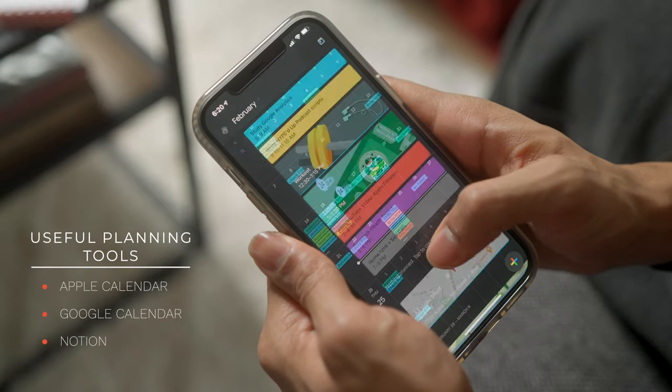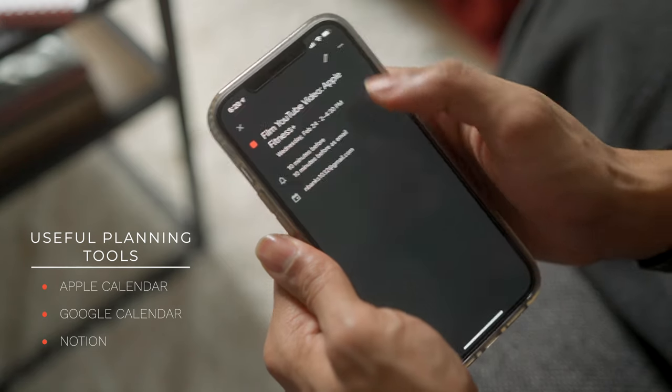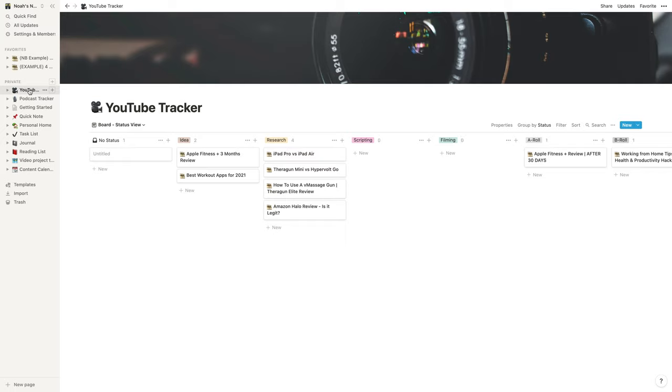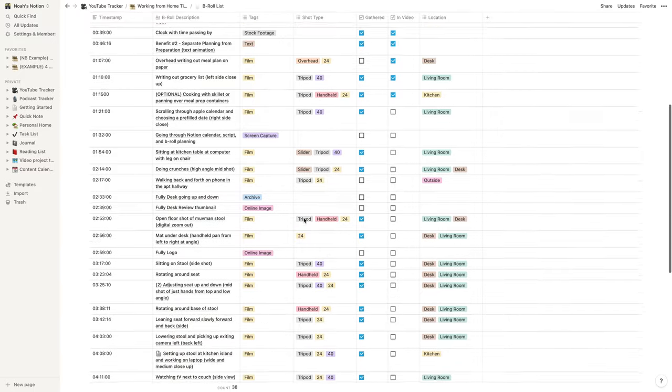A few apps that really helped me plan are Google and Apple Calendar. They help me schedule by the day, by the hour — anything that I have that's important, whether it's meetings, workout days, or time I want to set aside for my passion projects. I also use an app called Notion, which basically helps manage planning my YouTube videos — scripting, filming, and any other important tasks I have for my side projects.